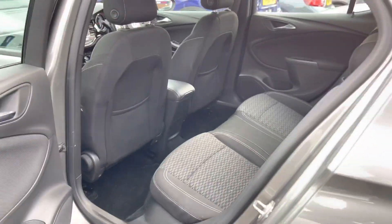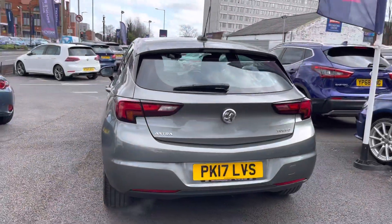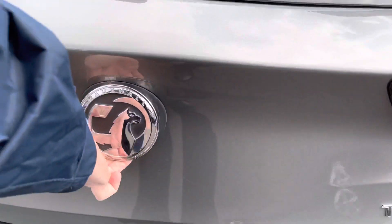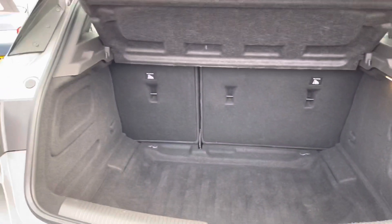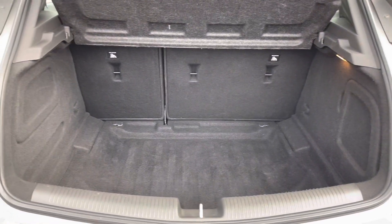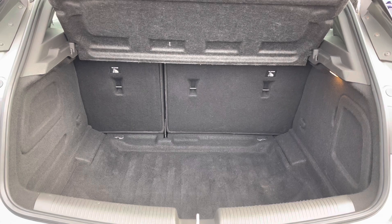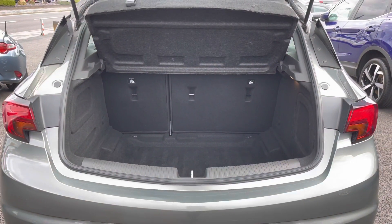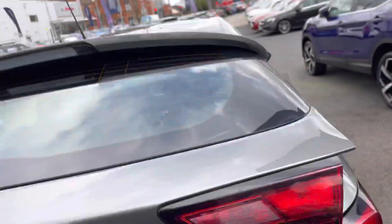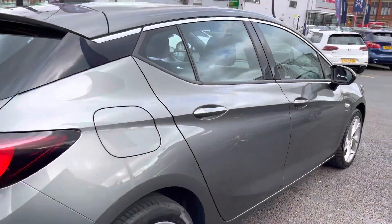Now let's head round to the rear of the vehicle. You have your Astra badge on the tailgate along with your turbo badge. Let's go ahead and open up the boot — you'll find the button for the release underneath the Vauxhall badge. You have a very nice amount of boot space here; you can fit a weekly shop or a pram very nicely, and there are tethering points so you can tie any loads down. Up top you will find a handle allowing you to easily close the tailgate.